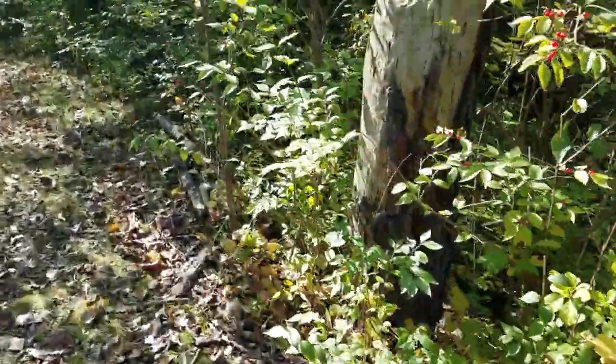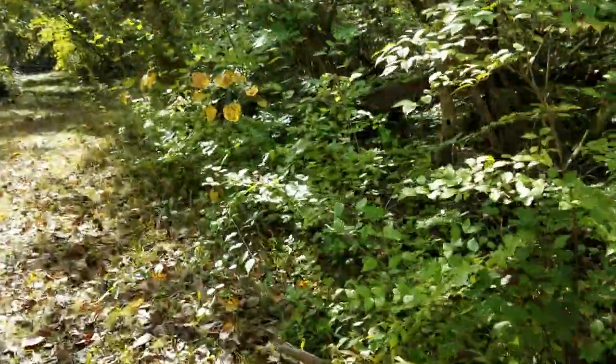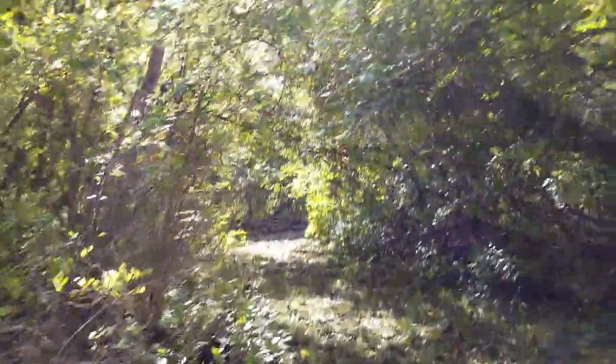Don't see any catnip yet. This area doesn't have enough sunlight to really find it back here. We're gonna see if we can find some catnip today - I know it's in our forests. This is a nice shaded trail.